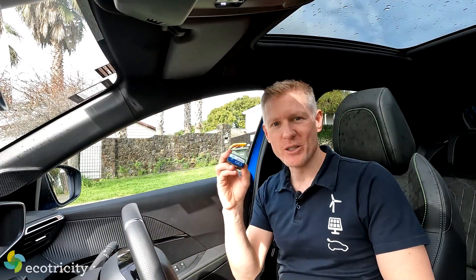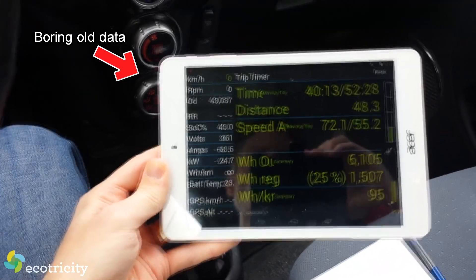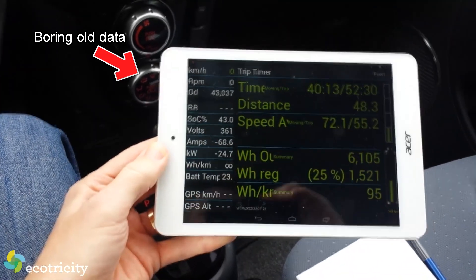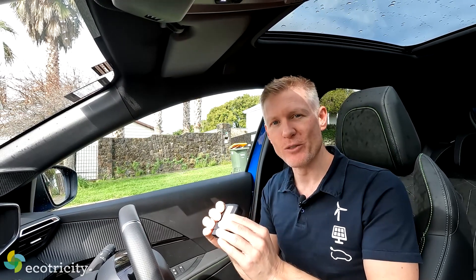This is an OBD2 connector, and you already know what that is — you plug them into the diagnostic port, you get all the data out of the car, like how much energy is it using. But this one's different, I promise you you haven't seen anything like this before, because yes, it's an OBD2 connector, but it gets so much more data than anything else I've ever seen before.